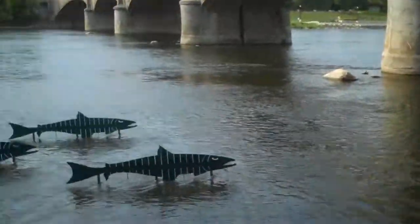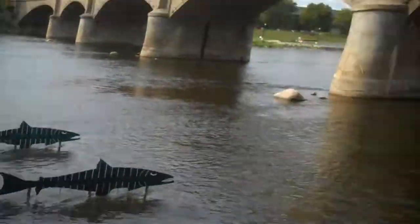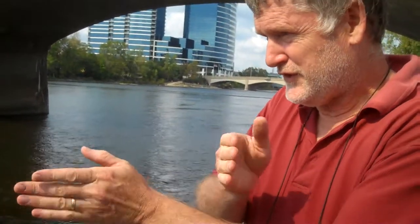So Dan, you have some fish in the water here. I do. These are water-driven mobiles. Water-driven mobiles. So if you look at them close, you can see that they're swimming like fish swimming in place.